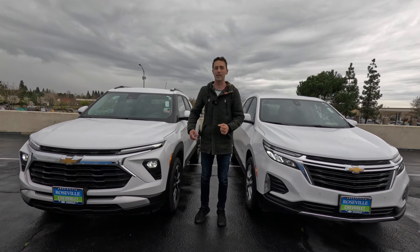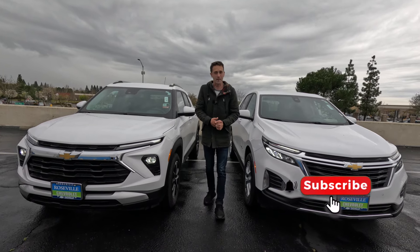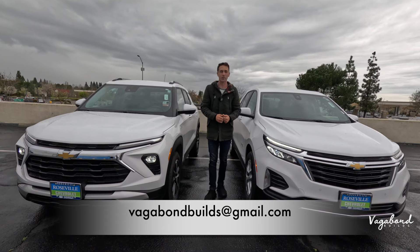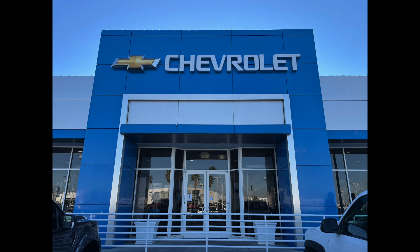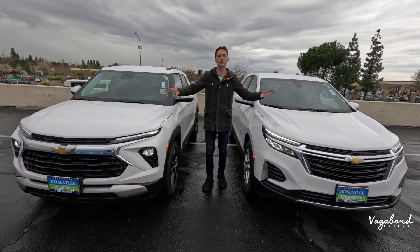We ask that you tap that like button and subscribe to our channel. Also, if you've got something for us to film, here's our email — email us and we can talk details later. A special shout out and thanks to Roseville Chevrolet here at the Roseville Automat in Roseville, California for providing us these beautiful cars for this review.